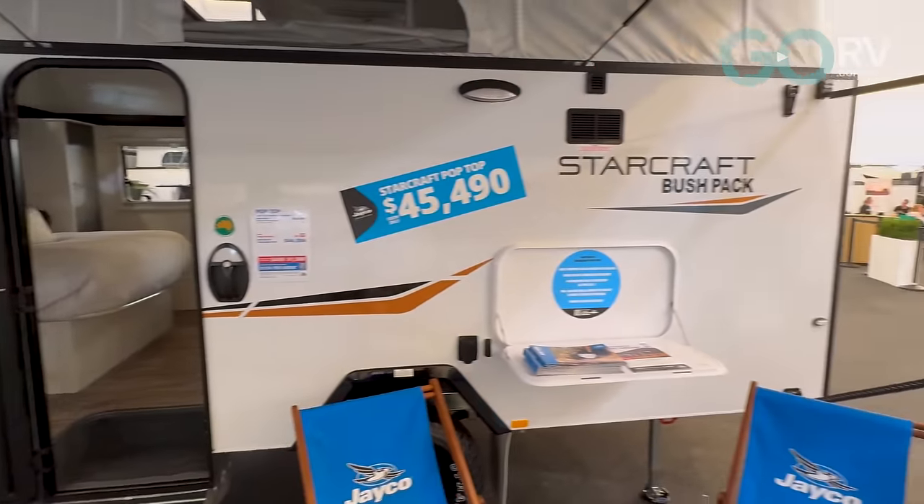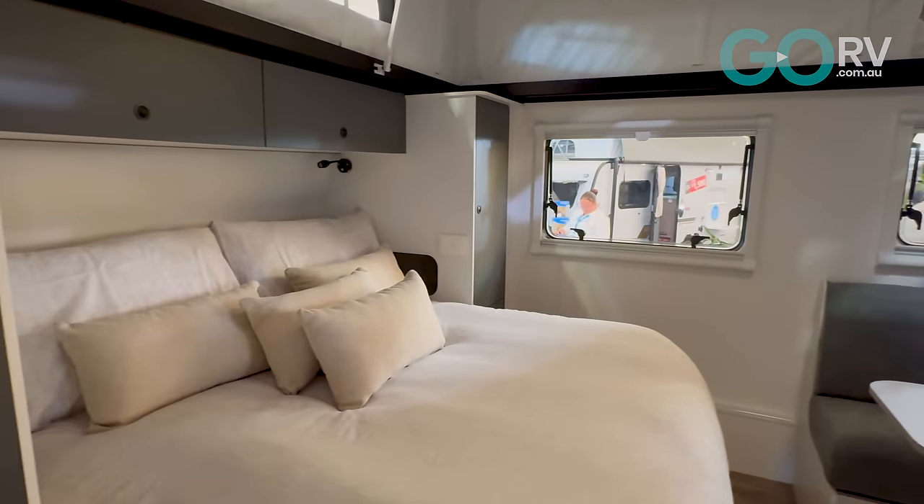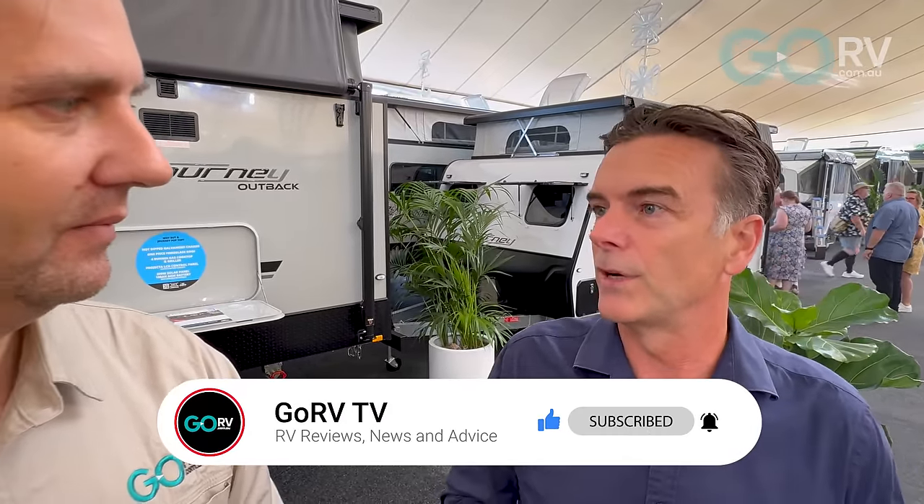We've got some really exciting new products. Some of the key focuses for us are our StarCraft range — that's our entry-level range. We're going to give people a brand new product for second-hand prices. So we've got two pop-tops available, we've got a 15-foot caravan, and we've got a new 17-foot caravan which we're actually launching today. That's a single-axle caravan with a big rear en suite and an island bed at the front.